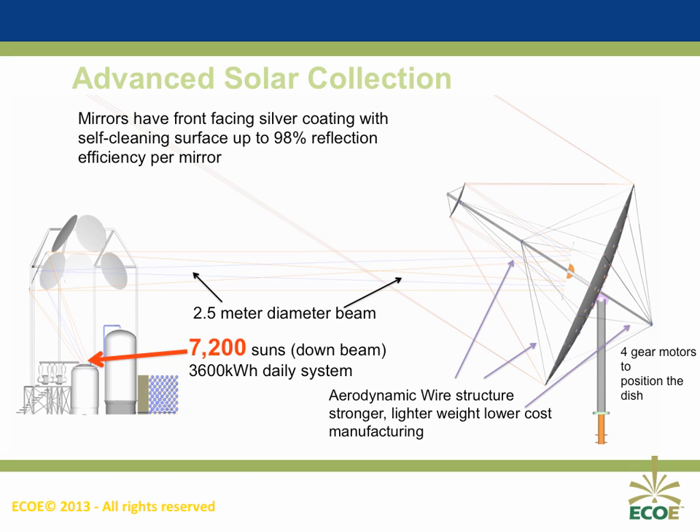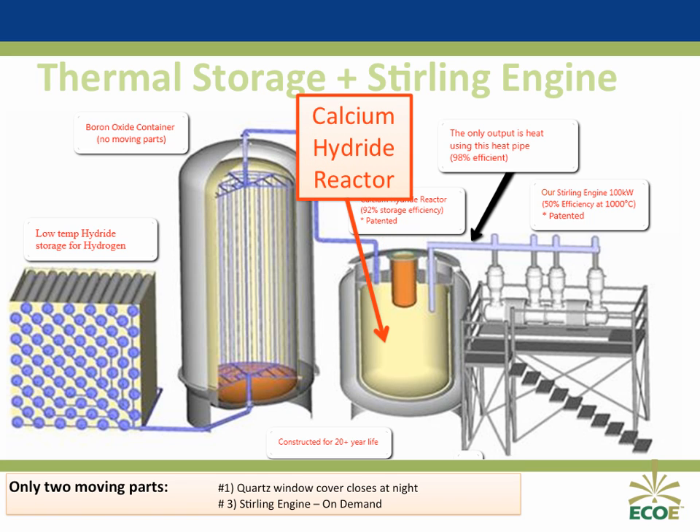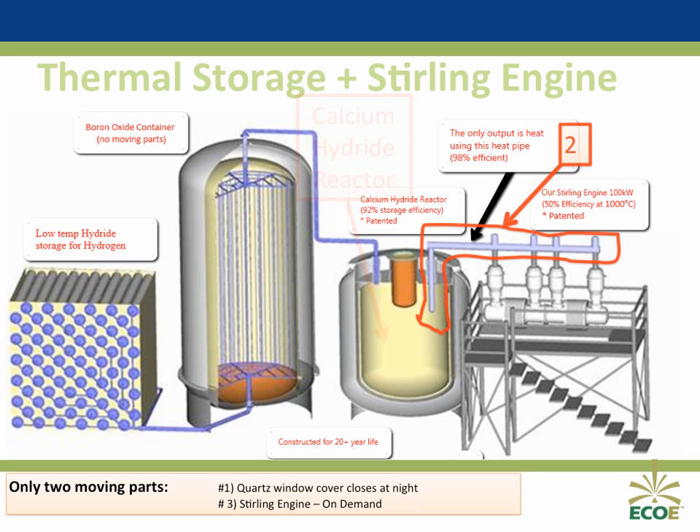Let's look at how this works. It's rather elegant in its process, with only two moving parts. The sunlight passes through the quartz window, shown here in number 1, into the calcium hydride reactor. The calcium heats up to over 1,000 degrees centigrade and outputs the heat via the heat pipe, number 2, directly into the Stirling engine, number 3, which outputs 100 kilowatts of energy per hour. Multiple Stirling engines can be used if a larger volume of energy output is required during peak periods.